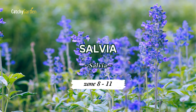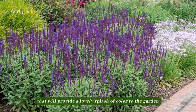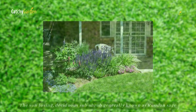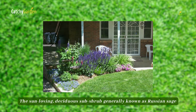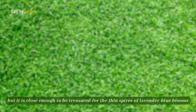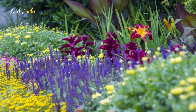Number 4: Salvia. Frost-sensitive Salvia anemone and Salvia caridona are two blue-flowered kinds that will provide a lovely splash of color to the garden in late summer and autumn. The sun-loving, deciduous subshrub generally known as Russian sage is not a genuine blue, but it is close enough to be treasured for the thin spires of lavender-blue blooms that appear above the aromatic, silver-gray foliage from late summer into fall and are beloved by pollinators.